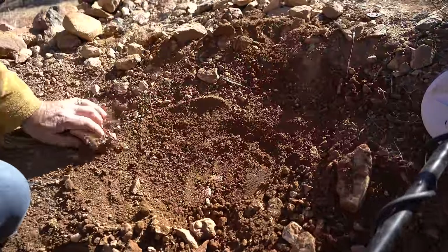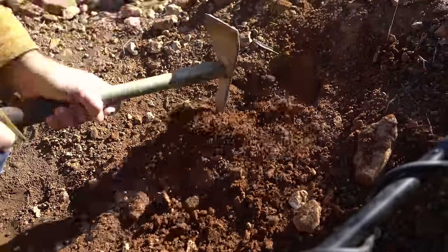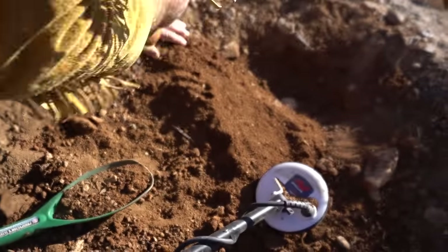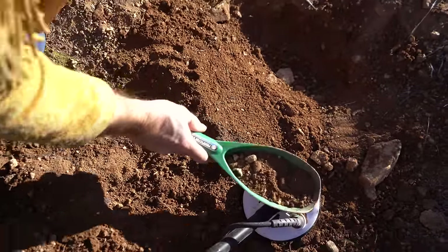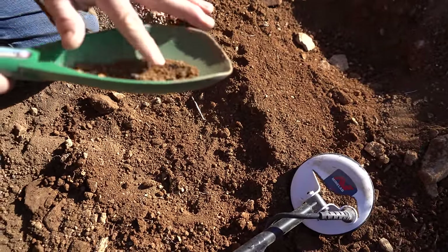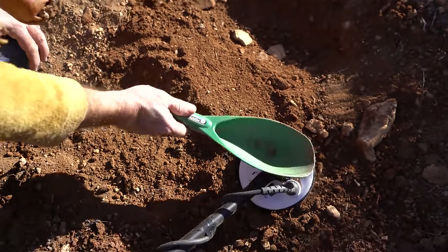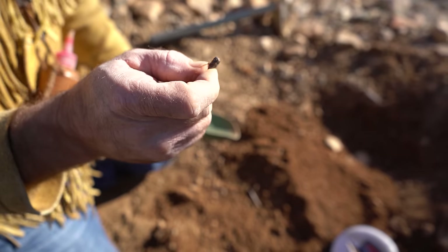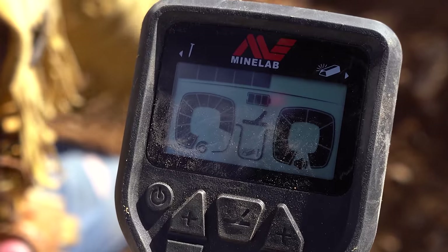The signal in this area wasn't very strong, but I was hoping it was something. Probably a hot rock. Whatever it is, I've got it in my scoop. That's a chunk of magnetite or iron — there's millions of these in the soil. That's why the soil is all red, because this stuff is decomposing. Even though it sounds like a nugget, it's in the iron range.